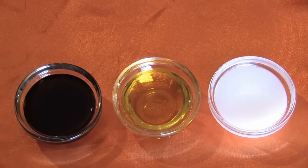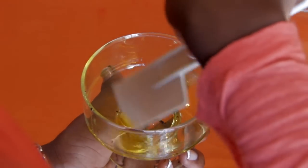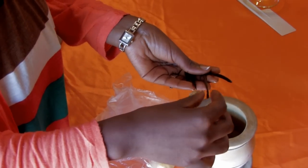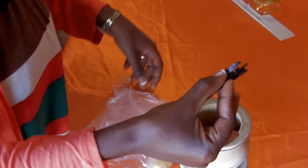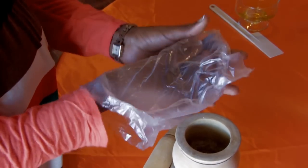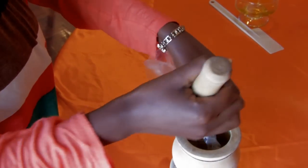The production process begins with extraction of various natural oils such as vanilla. Vanilla is an antioxidant and antibacterial and so is suitable for all skin types. High quality vanilla pods are wrapped in a plastic bag and crushed using a mortar and pestle to release the oils.